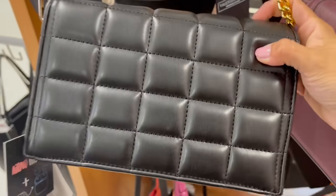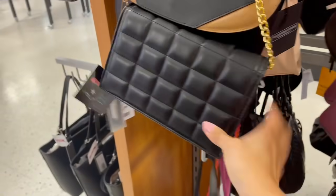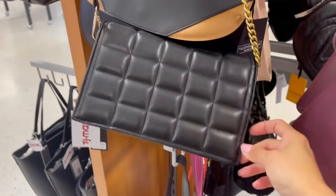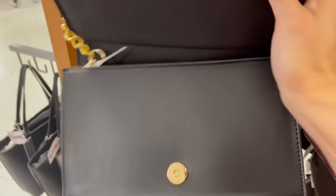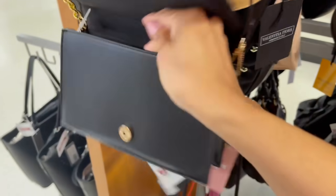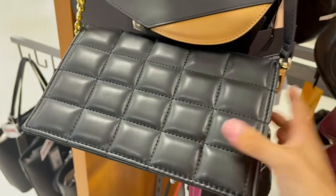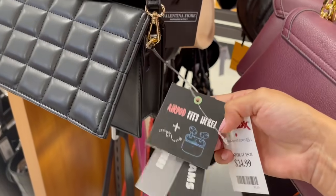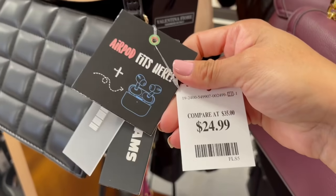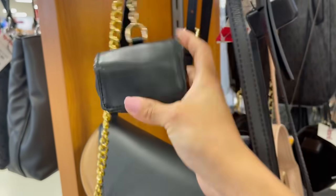A esta bolsilla le he traído ganas porque cuando traen monederitos colgando se me hacen tan trendy y tan bonitas. La marca es Like Dreams. Les digo que Like Dreams hace buenos dupes de todo pero le salen bien. ¿Saben para qué es esto? Para poner los airpods, tus audífonos. ¿Qué tal?